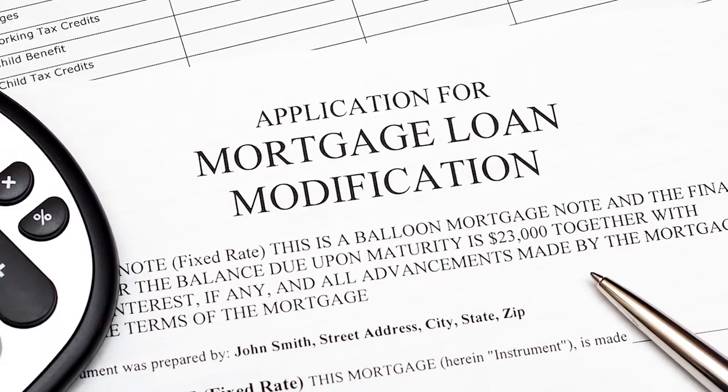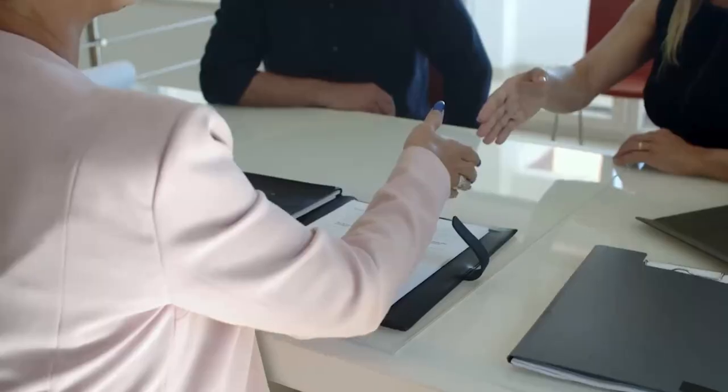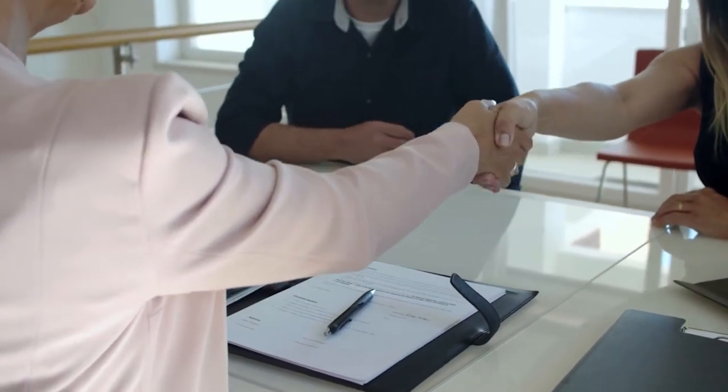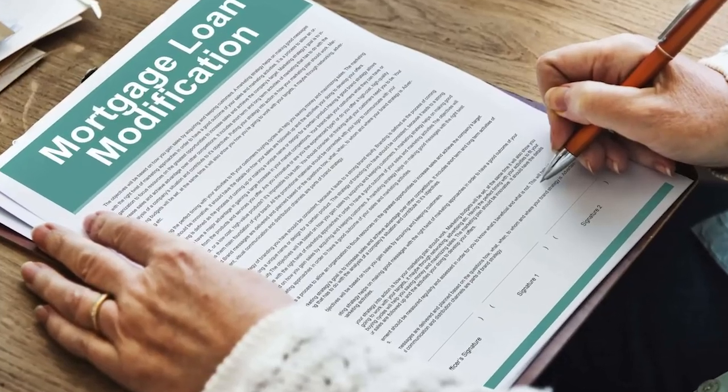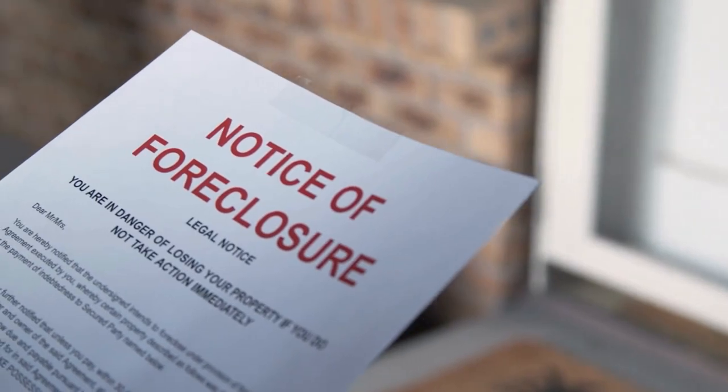Another solution is a loan modification, where the homeowner negotiates with the lender to alter the terms — for example, by reducing the interest rate, extending the loan term, and sometimes even reducing the principal balance. Loan modification is usually utilized as a way to avoid foreclosure and can provide a sustainable payment plan for homeowners struggling with their current mortgages. However, securing a loan modification can be a complex process, so be very careful.